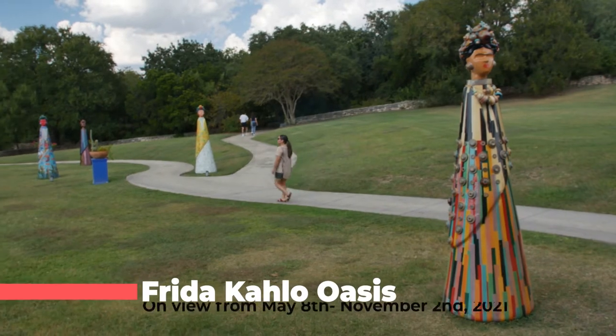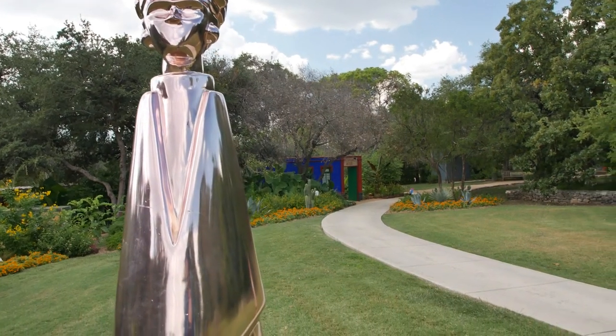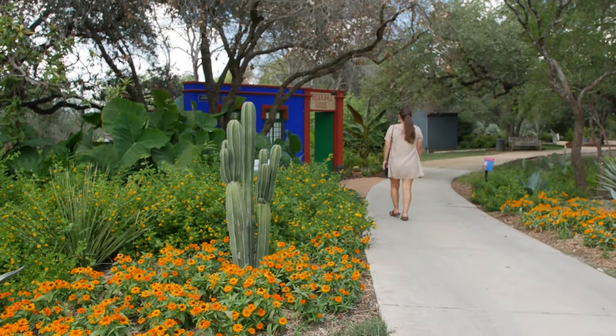On our recent visit, we were excited to check out one of the newest exhibits — the Frida Kahlo Oasis. This limited exhibit is on display from May 8th to November 2nd, 2021. You walk into the Casa Azul garden, which is overflowing with Mexican native plants.